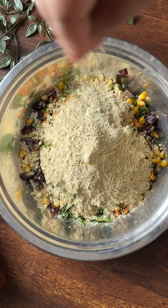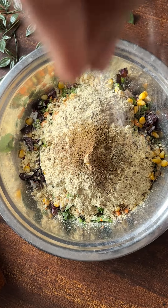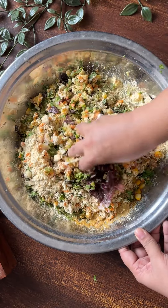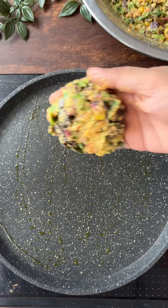Now, I am going to add a medium bowl of besan and half a medium bowl of sattu. Besan and sattu are rich in protein and we often overlook their benefits. They can help in muscle recovery and both of them are a good source of iron, folate, and magnesium.